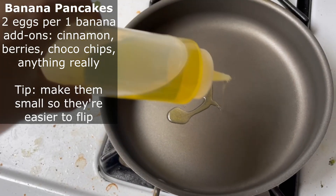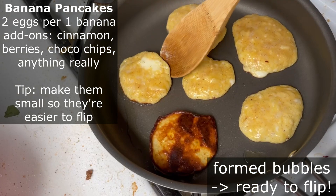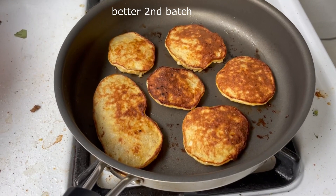We have this one large ripe banana which is perfect for banana pancakes, so that's what I'm going to make for my housemates. The pancake mixture is just one banana, three eggs, and some cinnamon. It's usually two eggs per one banana but this banana is large.